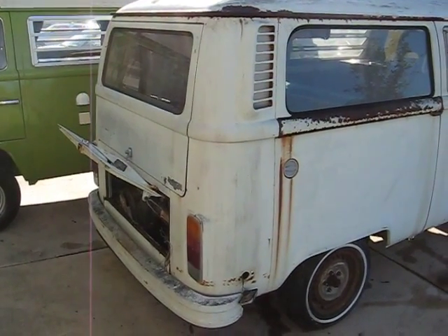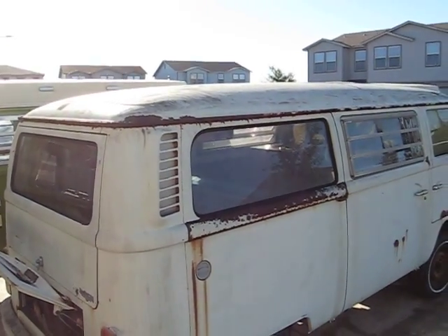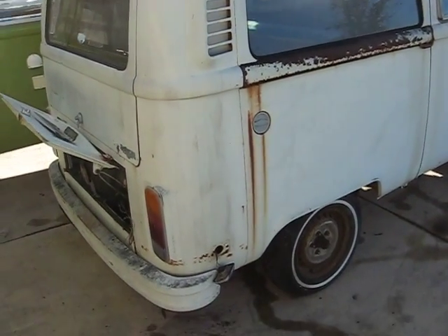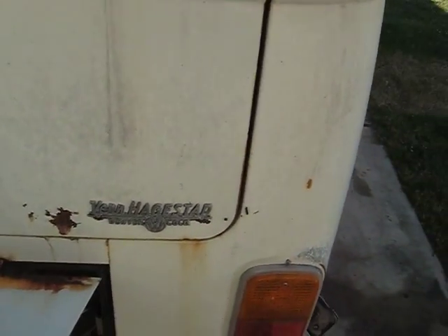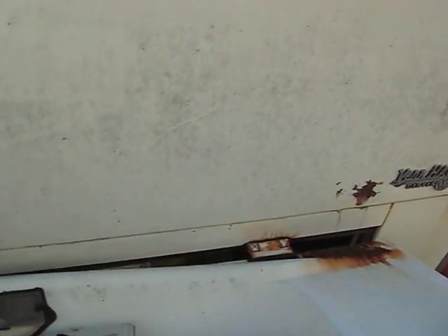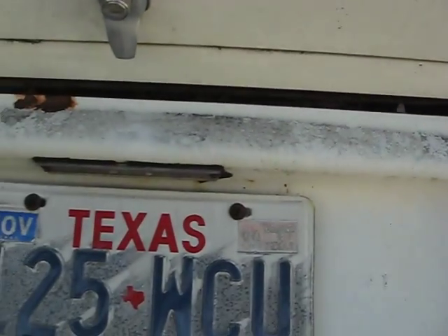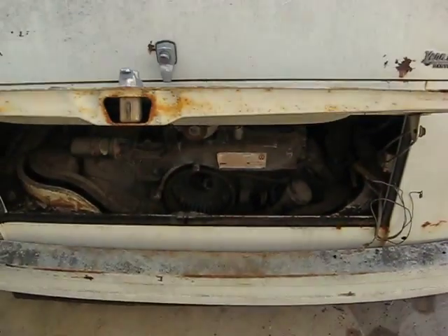A 1974 automatic Westphalia hardtop weekender. Looks like it had come from Colorado originally. Last registered in '89, and I think it's sat since '89.